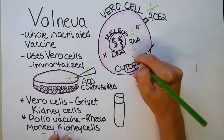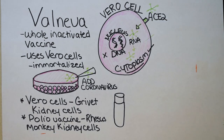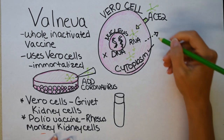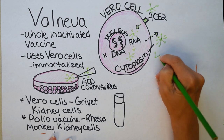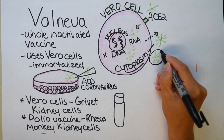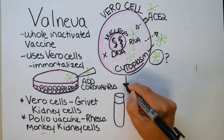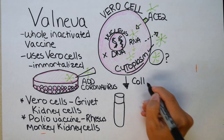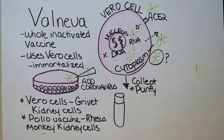Viruses can replicate two ways. One is more subtle: having copies leave just a few at a time, known as viral budding. The other is rather violent — if thousands erupt at once, it will burst the cell apart in something called viral lysis. It doesn't matter which one happens, because the goal of the researchers is to collect the coronavirus 19 and kill it.